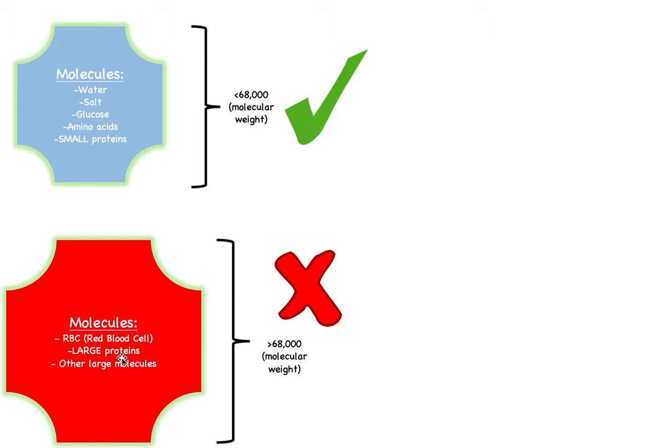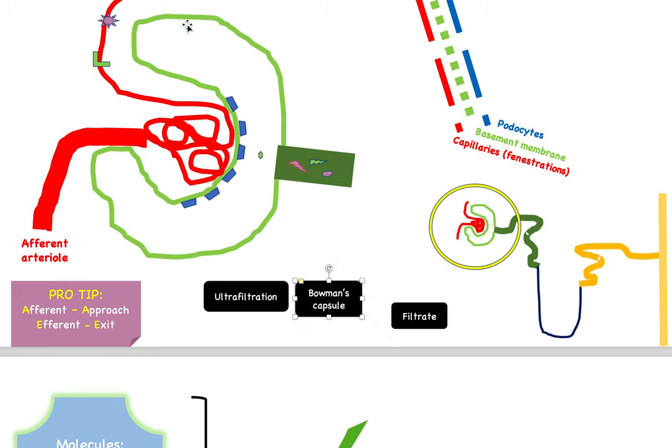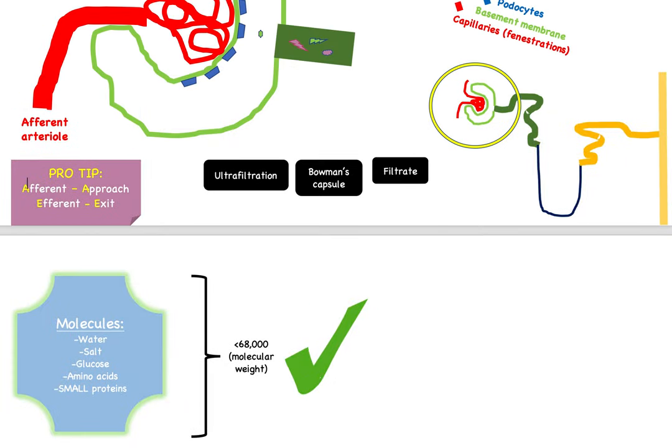Three key terms to know: 'ultrafiltration' is the name of this filtering process. The Bowman's capsule is the space — the little house — where all filtered things go before entering the proximal convoluted tube. 'Filtrate' refers to whatever passes into this space. So all substances here undergo ultrafiltration into the Bowman's capsule and are called filtrate. Check out the next video to see what happens after this stage.